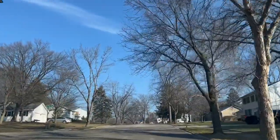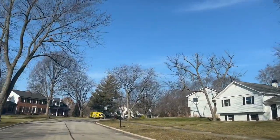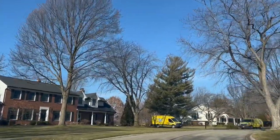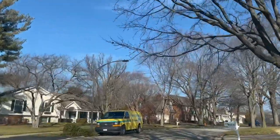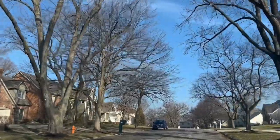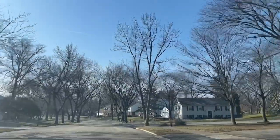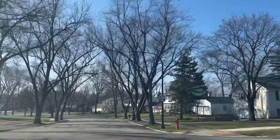Another unique thing about the subdivision — this is technically unincorporated Naperville, so property taxes are slightly lower than other areas of Naperville. I do have another video about what unincorporated Naperville is. It just means you get fewer resources, but you still get District 203 schools. Just a few things that are a little bit different would be the public resources. The schools in the area are Prairie Elementary, Washington Junior High, and Naperville North High School.